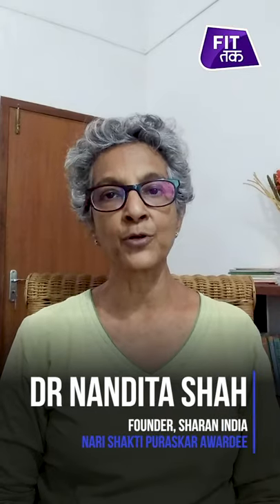Hello, welcome to FitTuck. I'm Dr. Nandita Shah and I'm the founder of Sharron. Sharron helps people prevent and reverse lifestyle diseases just through food.